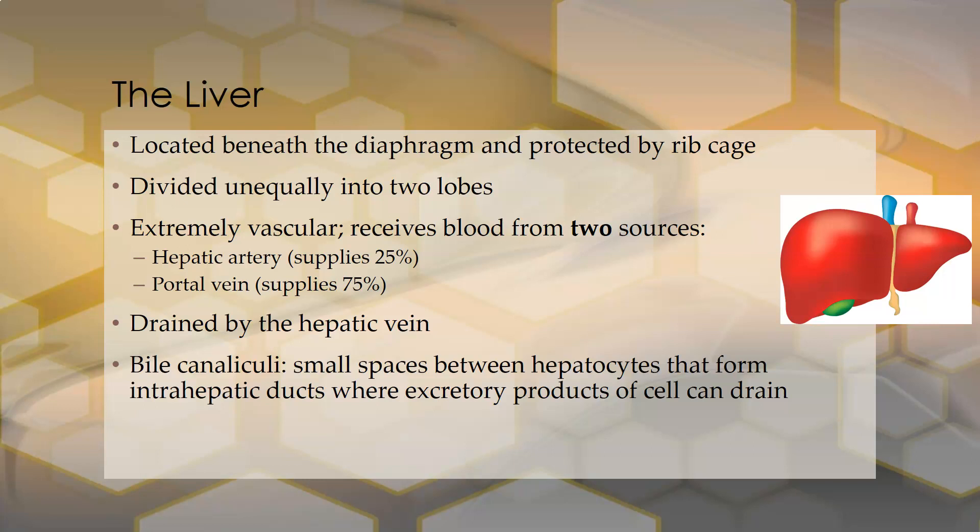The liver is drained by the hepatic vein. It also has bile canaliculi, which are little spaces between the hepatocytes, and they form intrahepatic ducts. That's where all the excretory products of the cell drain. As the liver detoxifies substances, waste products drain into bile via the canaliculi and then into the bile duct system.